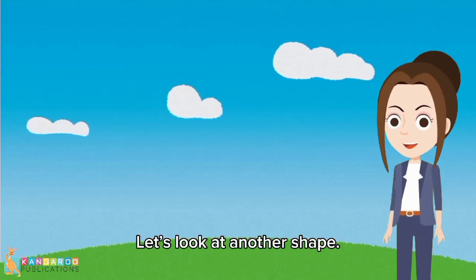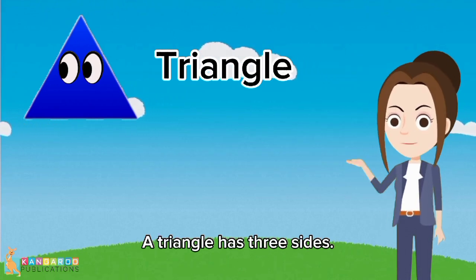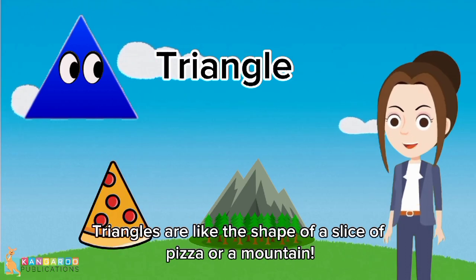Let's look at another shape. This one is called a triangle. A triangle has three sides. Triangles are like the shape of a slice of pizza or a mountain.